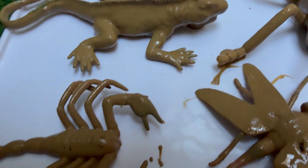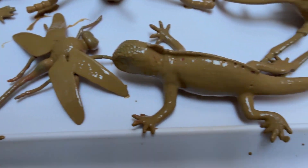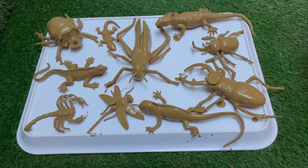Kids will slip into the role of nature detectives, peeking under logs, gently sifting through soil, and marveling at the fascinating lives of beetles, worms, and of course, our leaping friend.